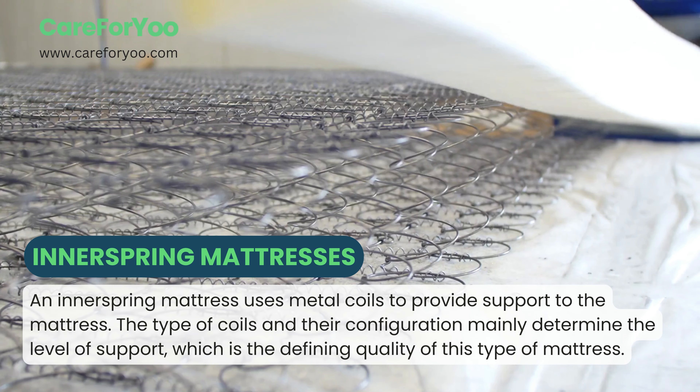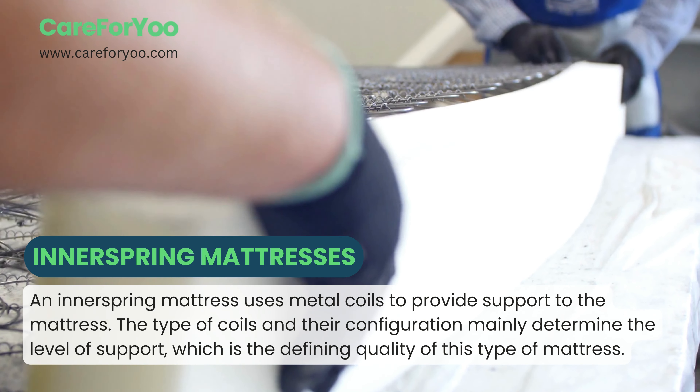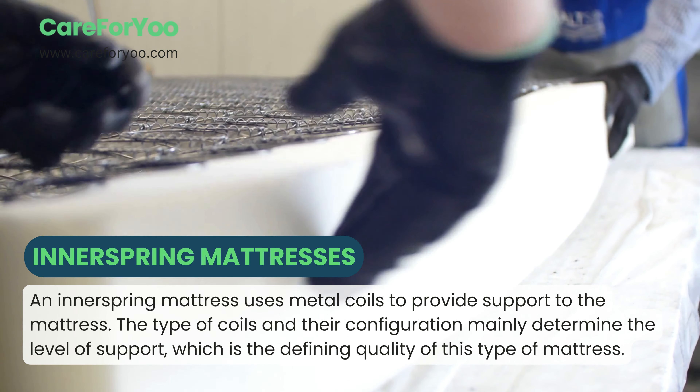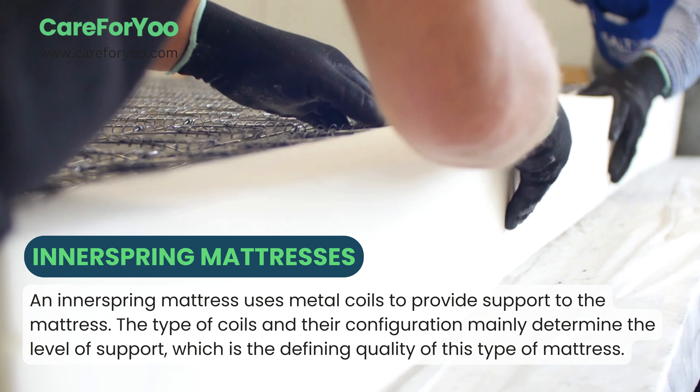Innerspring mattresses. An innerspring mattress uses metal coils to provide support to the mattress. The type of coils and their configuration mainly determine the level of support, which is the defining quality of this type of mattress.